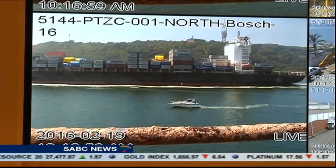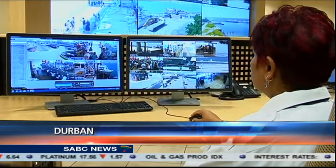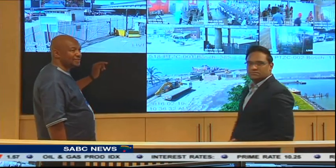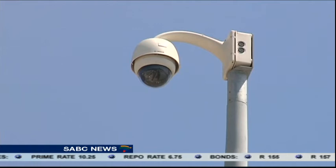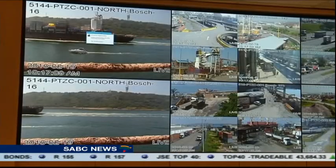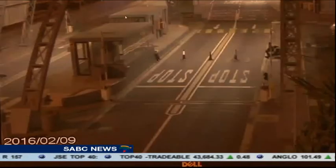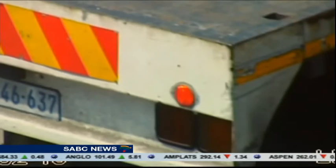The Port Authority is running a tight ship, so would-be criminals beware — you're being watched. A newly renovated control room located at the Port of Durban is keeping an eye on more than 300 closed-circuit television cameras operating 24 hours a day. It boasts state-of-the-art video walls, thermal imaging, increased night visibility and improved license plate recognition.